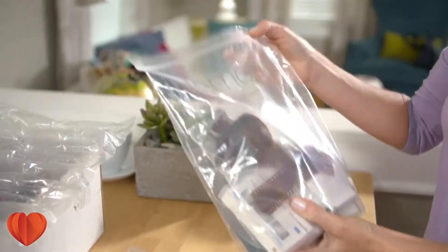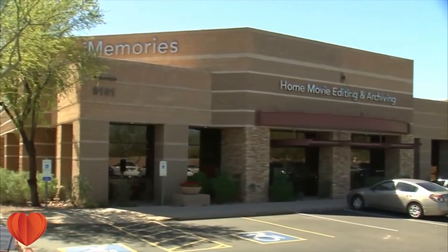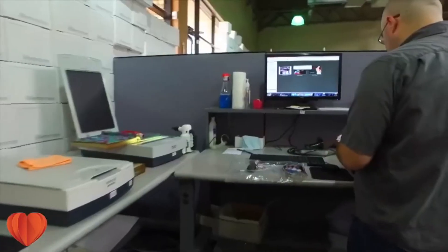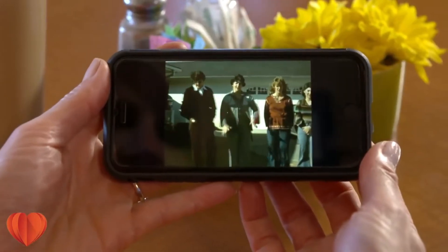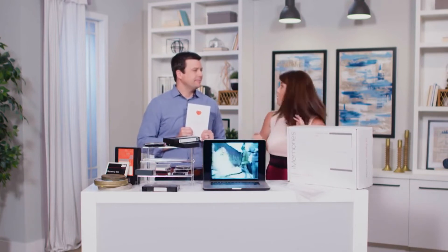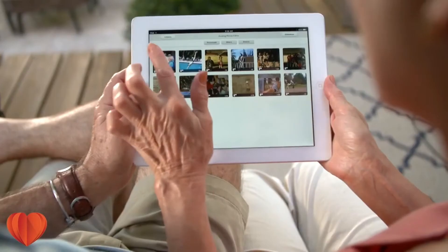Each box comes with customized packing materials specific to what you're going to send them. It's all weatherproof and waterproof — really high quality stuff. They've handled millions and millions of memories — upwards of 10 million at this point — and they've never lost or damaged one. As a mom, that means so much to me. You want to make sure you can still see these memories, because just having them sitting there, you can't enjoy them. And they even have an app and a cloud service where they'll provide all of your digitized videos and pictures on a cloud that people can access at any time.